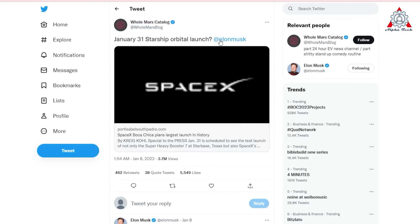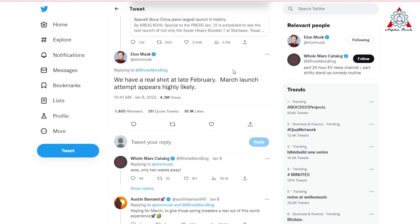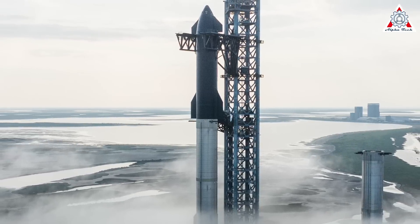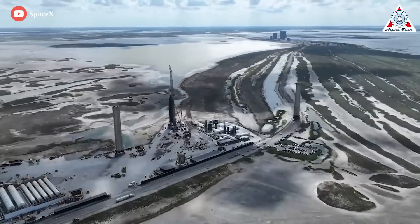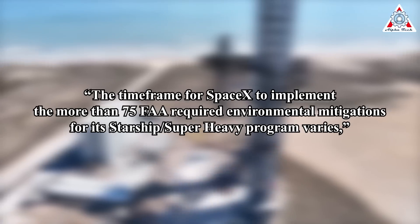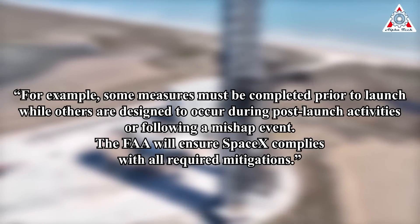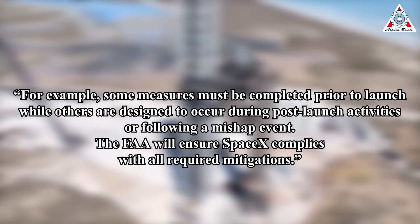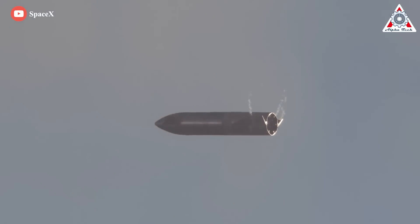Musk, though, has been more forthcoming: "We have a real shot at late February. March launch attempt appears highly likely," he tweeted on January 7th, responding to a publication that claimed the launch was planned for the end of January. Neither SpaceX nor the FAA has provided updates on implementing the required mitigations or the status of the Starship launch license. However, the FAA stated that not all measures need to be completed before issuing a launch license — some must be completed prior to launch, while others are designed to occur during post-launch activity or following a mishap event. The FAA will ensure SpaceX complies with all required mitigations. So March is likely.